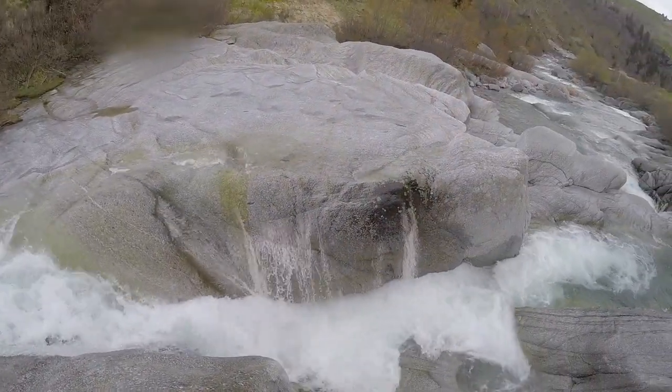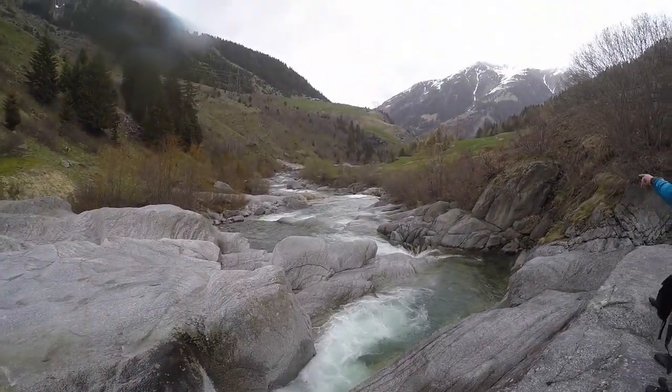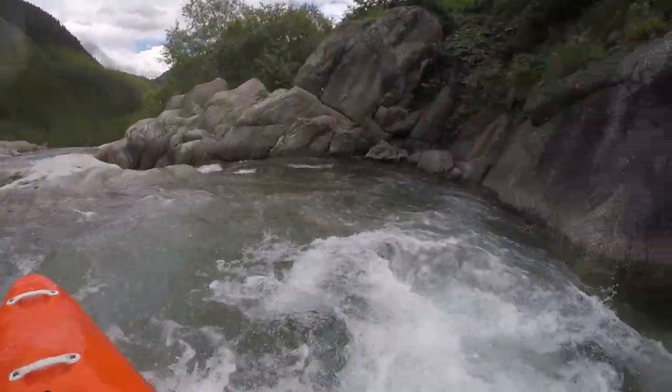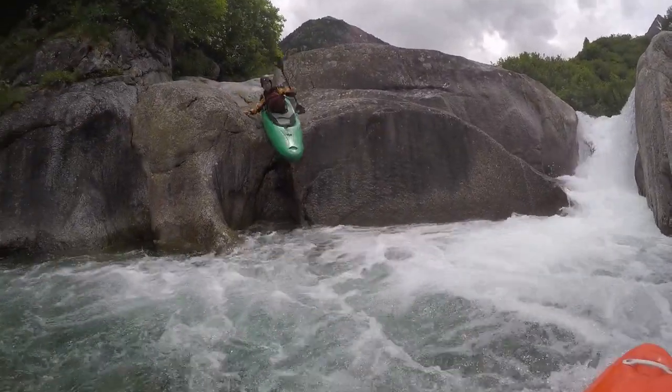The route would be on the left side over the bedrock and then drop in at the last possible moment. On the right side there is a nice gully that can be used for a rock start into the pool below.